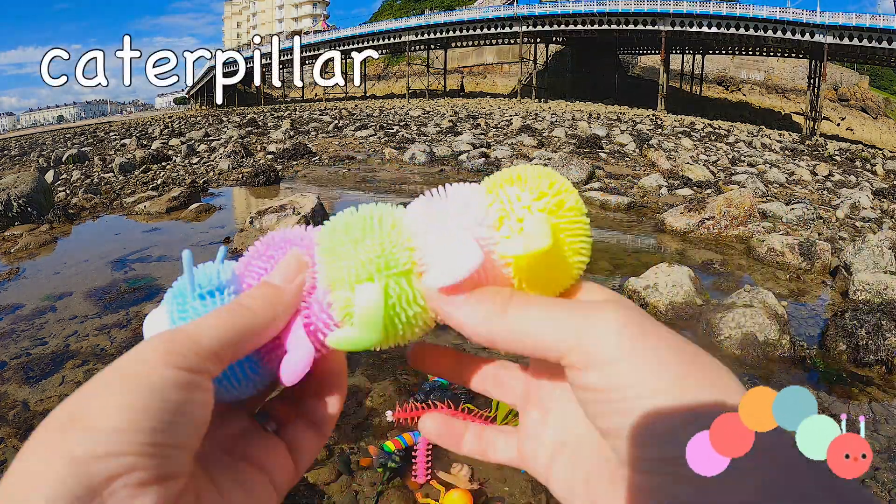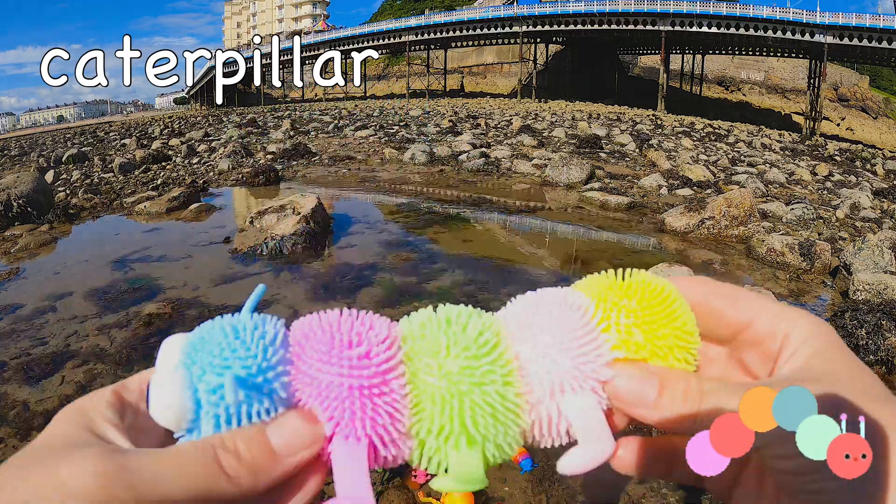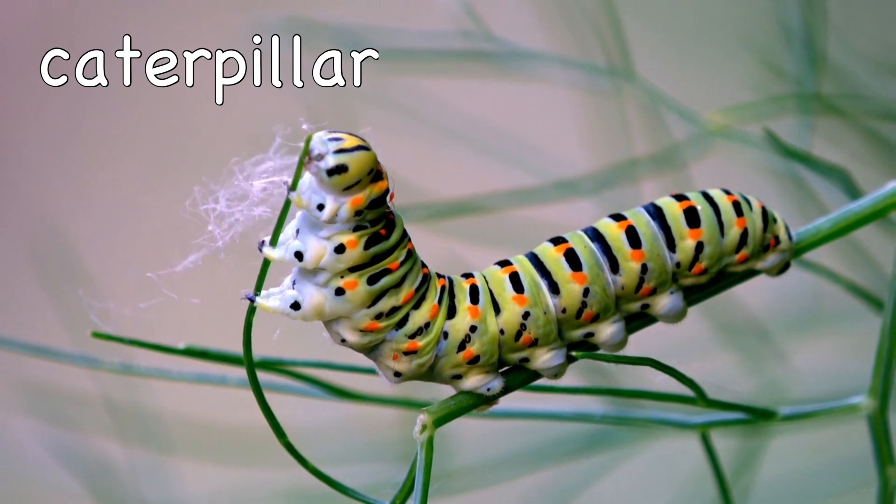Caterpillar! Caterpillars have 4,000 muscles!